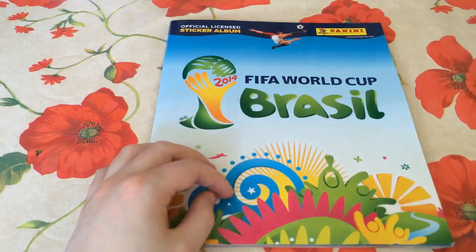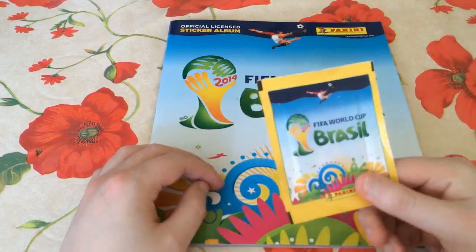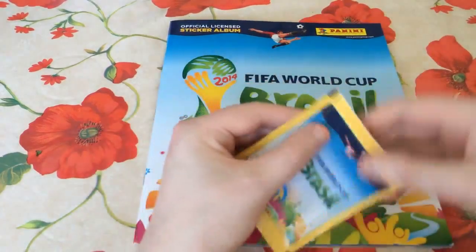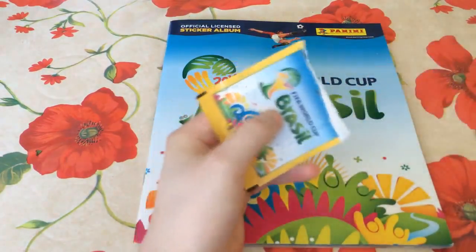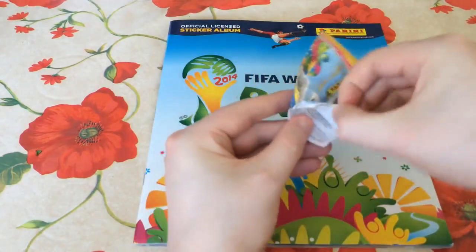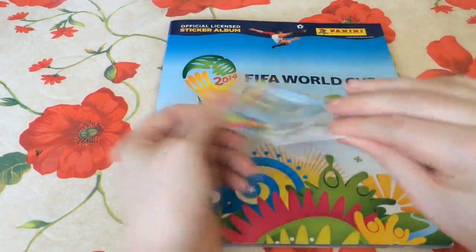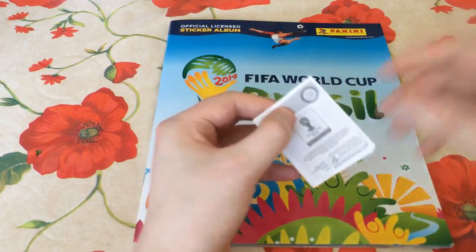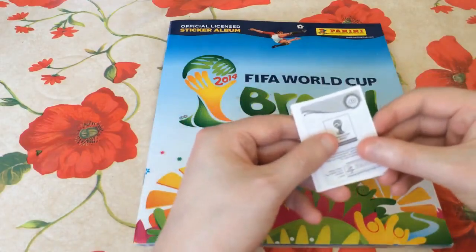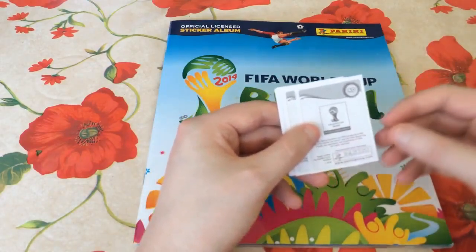Hey guys, how's it going? Back again with episode number 26 of the World Cup sticker book collection. We've got five more packs to open today on Monday. I do hope you guys had a really good weekend. I definitely did. My local team, Cambridge United, won their playoff final at Wembley yesterday to get themselves back into the football league. So I have been pretty much on cloud nine for the past 24 hours, and probably will continue to be so for the rest of the summer, or at least until England ruin my mood at the World Cup.